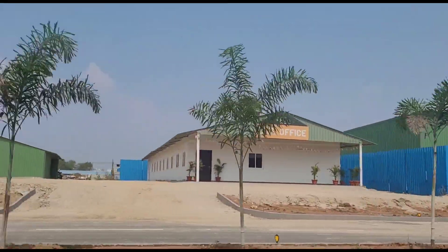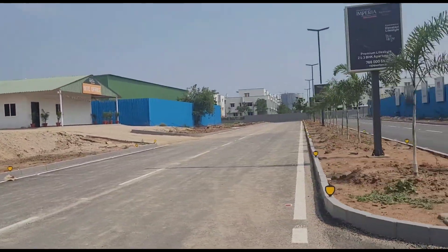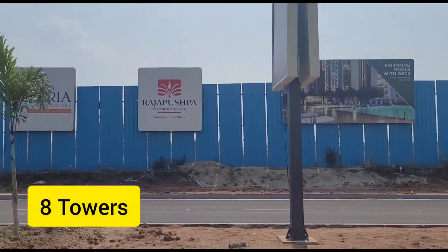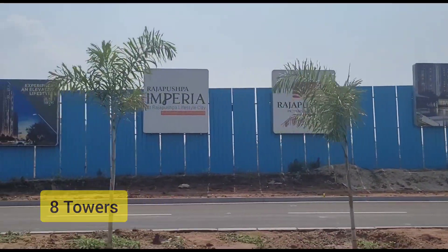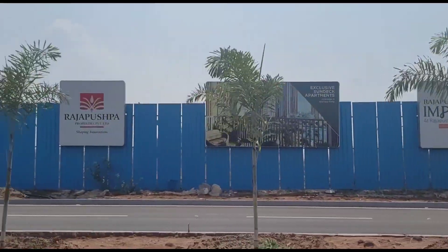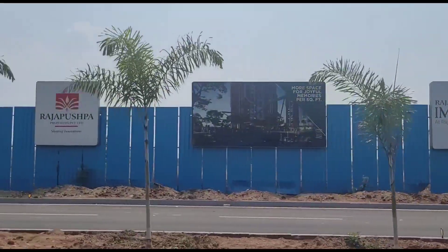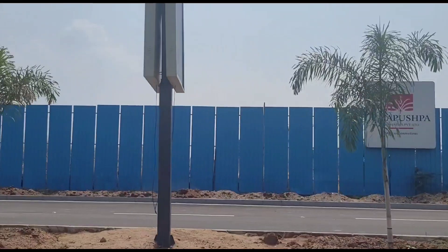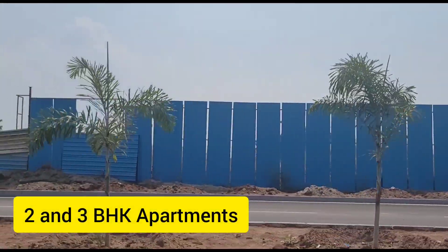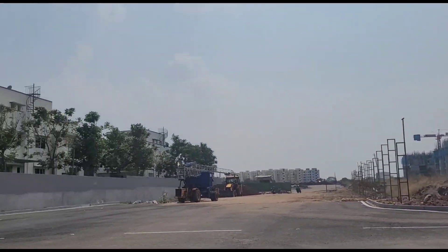Rajapaspa Imperia is spread across 24 acres of land. It has eight towers with 40 floors in each tower. What you see here is the site location of Rajapaspa Imperia, where all eight towers will be coming up. The apartment sizes range from 1350 to 2880 square feet — you have 2 BHK and 3 BHK options available — and you get more than 82% open spaces here.